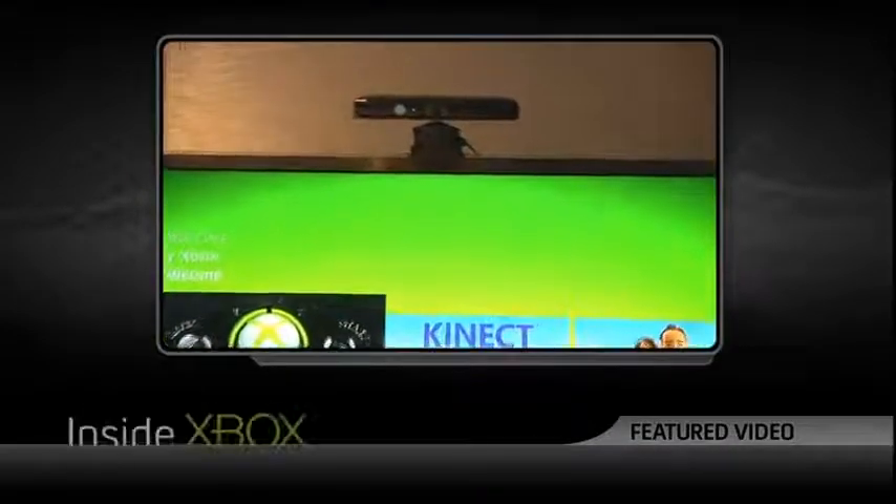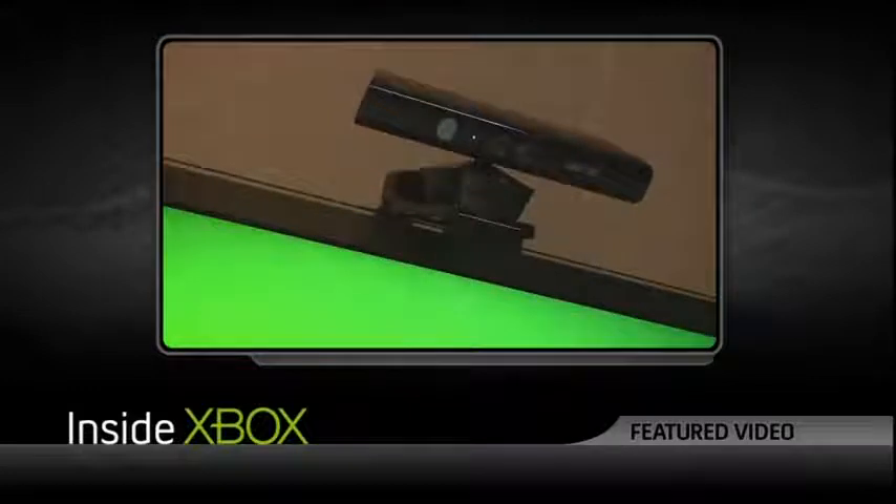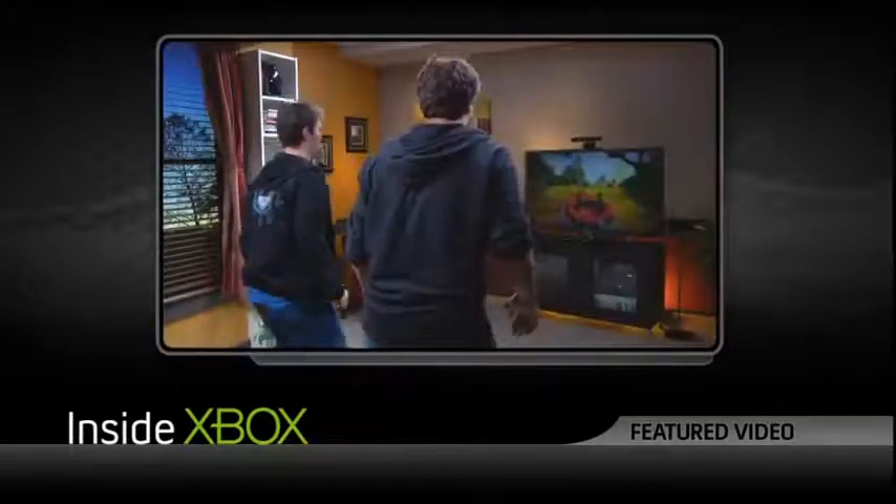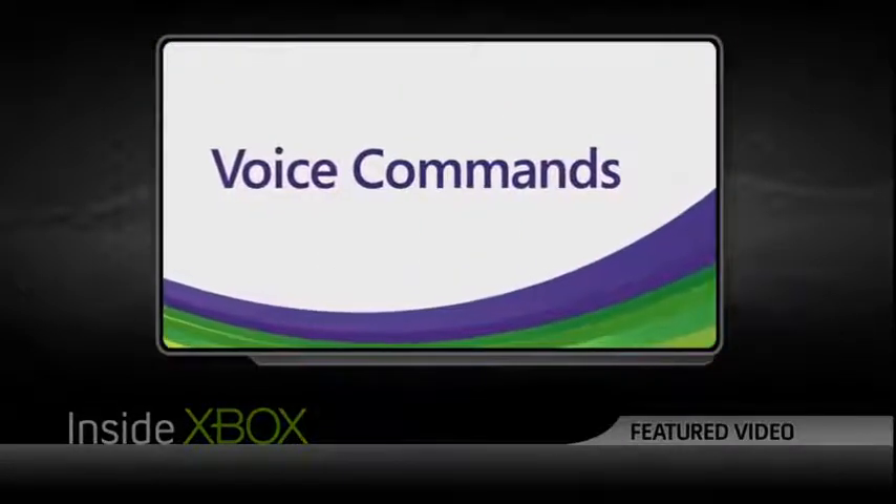Welcome everyone to another Connect feature — your inside look at what makes this incredible technology tick and how it can help transform your Xbox 360 experience, starting November 4th. Much has been made of the sensor's motion tracking capability, but the sensor's built-in speech recognition is the inside Xbox scoop. Most people are familiar with Kinect as a gesture device, but the really cool thing that some people might not be aware of is the speech recognition technology.